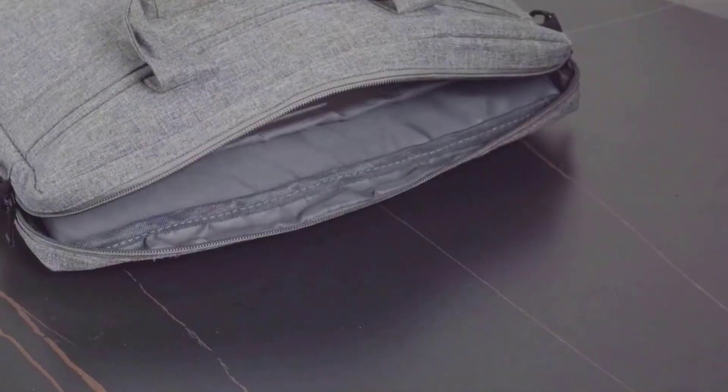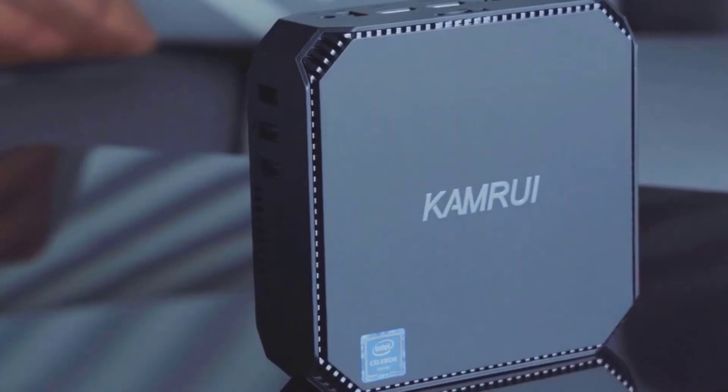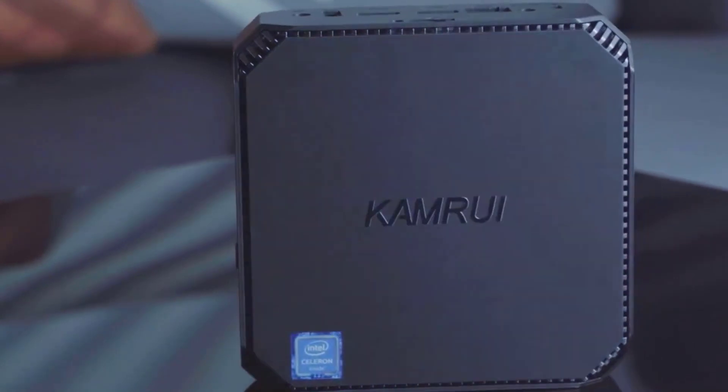Advantages: Superior home theater PC. Low noise and low power consumption. Dual output and multiple device connections. Portable design.